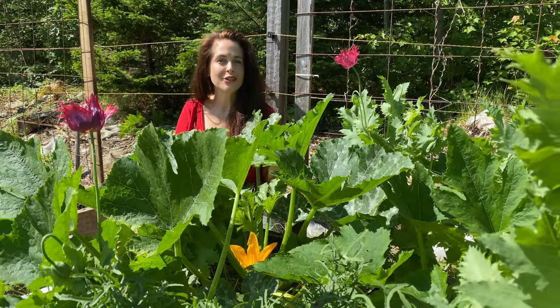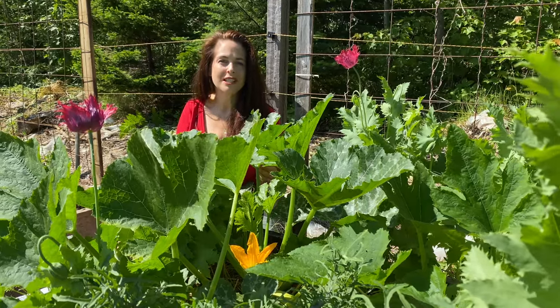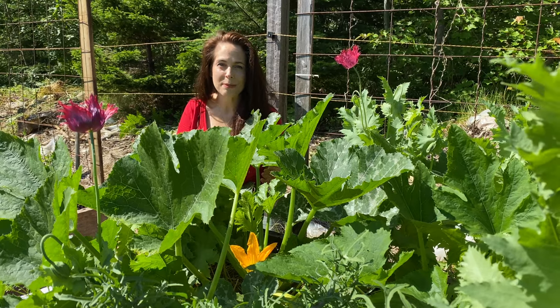So why isn't your squash or zucchini plant producing any fruits? Well, do you have any flowers? Perhaps the plant just isn't mature enough yet to produce flowers. In that case, it's an easy fix — just be patient.